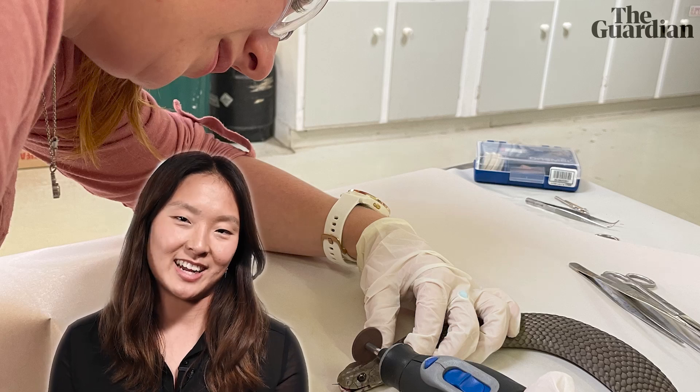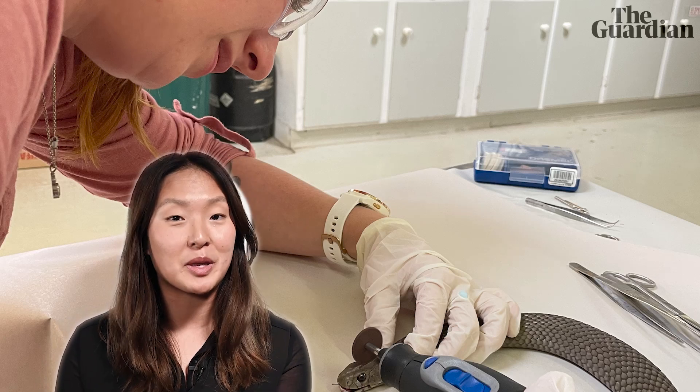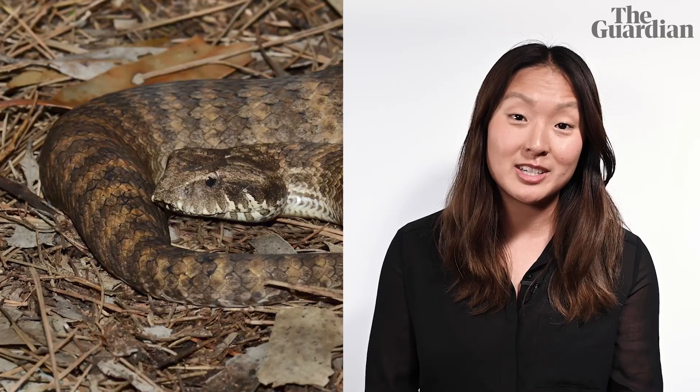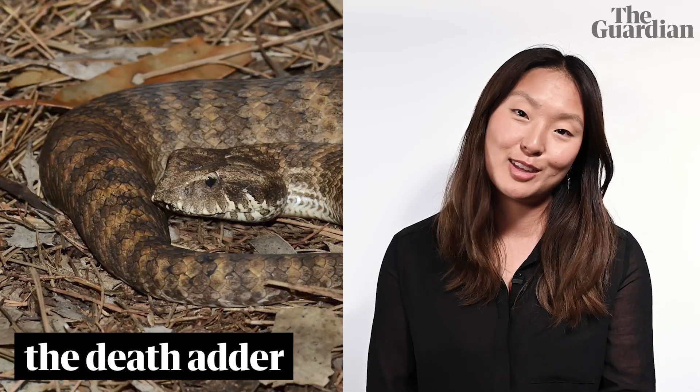Falwell concedes that snake clitorises aren't the easiest to find, as some of them can be extremely tiny. Luckily, in the snake she was initially working with — the death adder — they are particularly prominent.